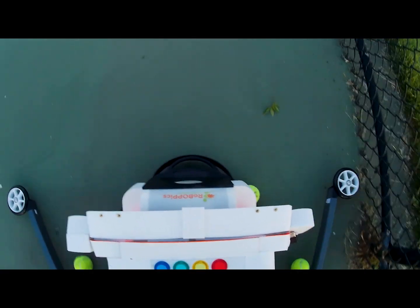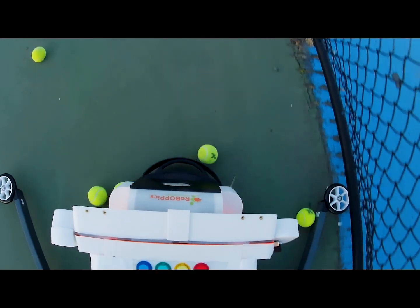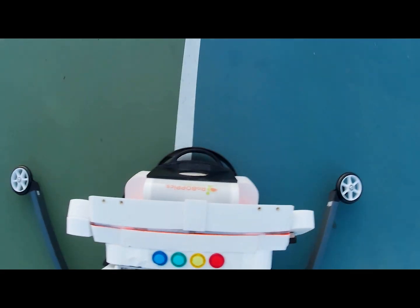More information on the different reloading patterns, along with a demo of our BB Duo software that enables two Ball Boppers to switch back and forth — one launching while the other is reloading — are coming soon.